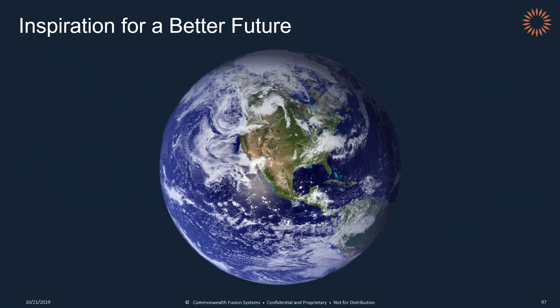So CFS, again like SpaceX, is an inspirational, mission-driven company, and that is why I work there. I work there because we as a team believe that access to clean, abundant, affordable energy, and preserving the environment for future generations, are fundamental human rights. Thank you.